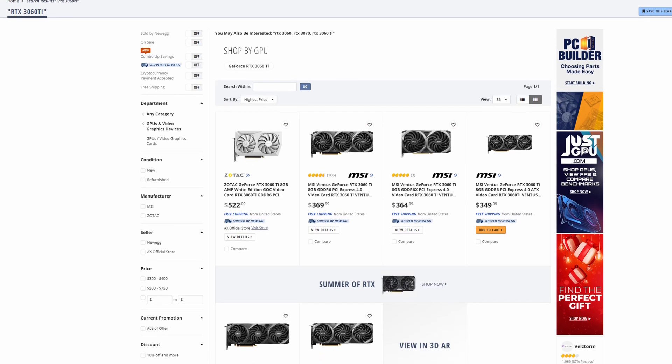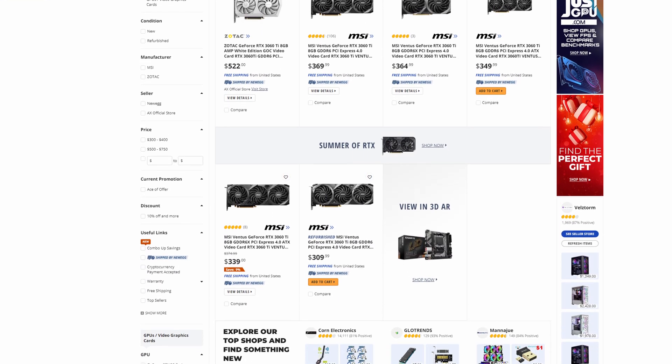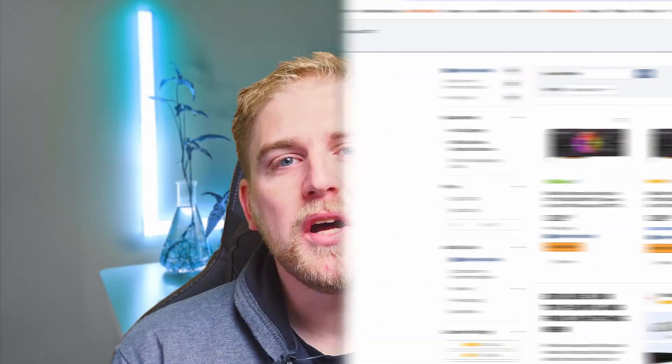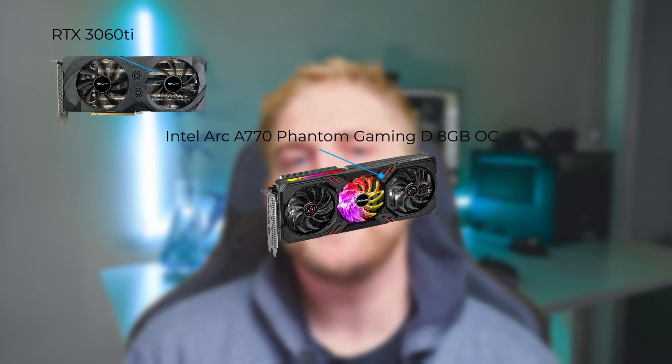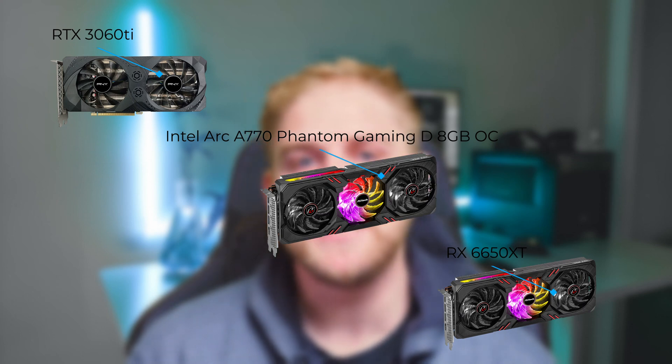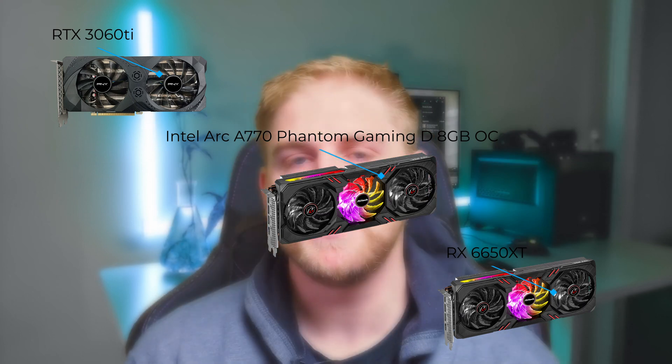I'm going to give dollar prices — apologies to South Africans because you cannot get the Arc in South Africa. The 3060 Ti is about $400 on Newegg depending on the brand, but this ASRock is about $309, so you're saving $91 on a card that performs pretty much on par. In some situations the A770 benches pound for pound just under the 3060 Ti and above the 6650 XT from AMD.